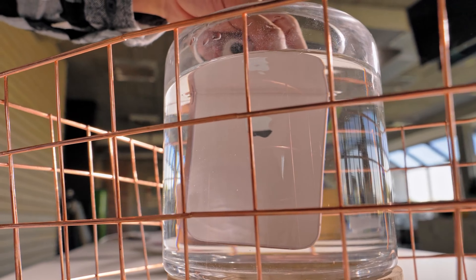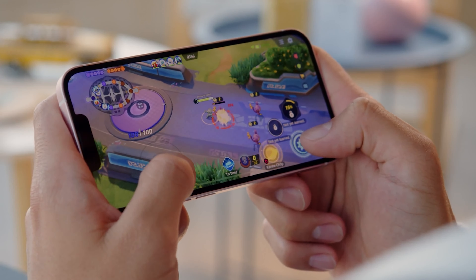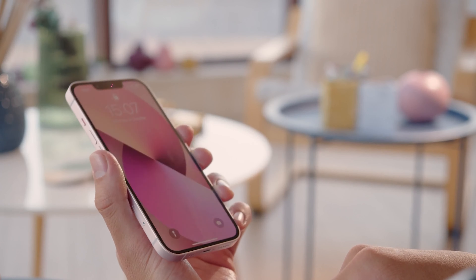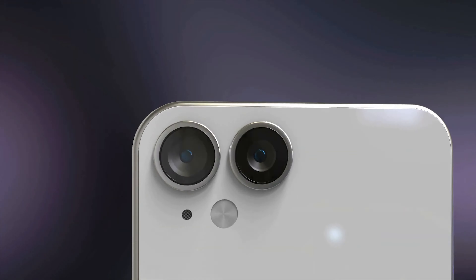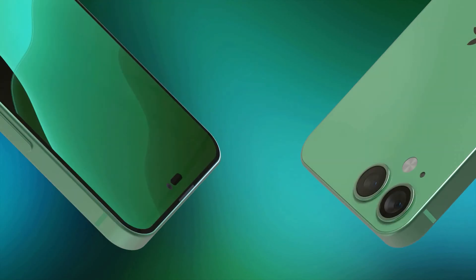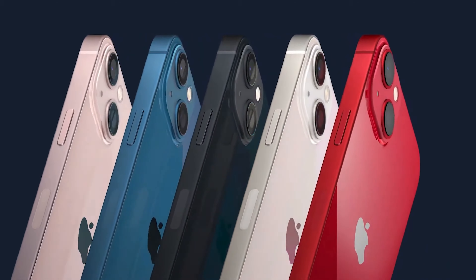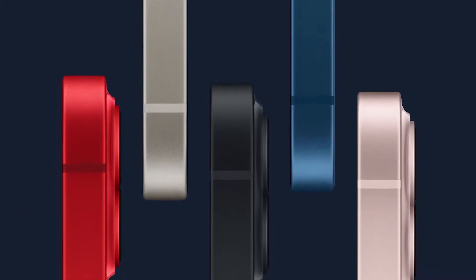To sum it all up, so far rumors and leaks do more to convince us that the list of upgrades in the iPhone 14 is rather slim. If Apple drops the price on the current iPhone 13 by $100 as we expect, that would be a perfect argument to actually get the older model cheaper rather than buying the new one. Of course, it could just be that Apple is really good at keeping the new iPhone 14 features a secret and hitting us with something truly impressive in the fall. We will surely be keeping an eye for new and exciting leaks — but do let us know, what does Apple have to do to convince you to upgrade to the iPhone 14?